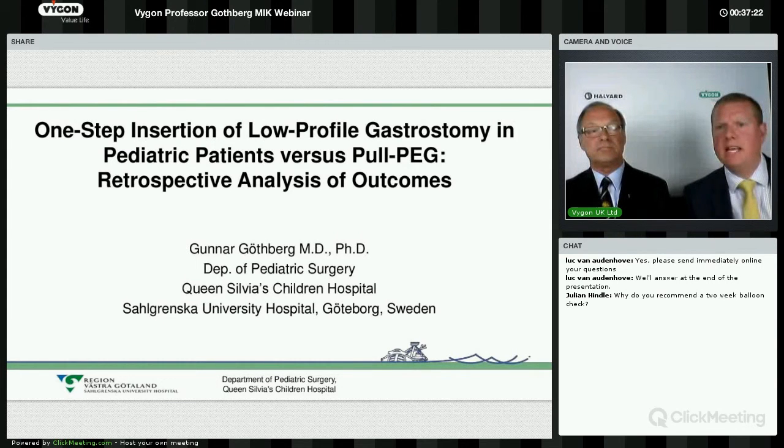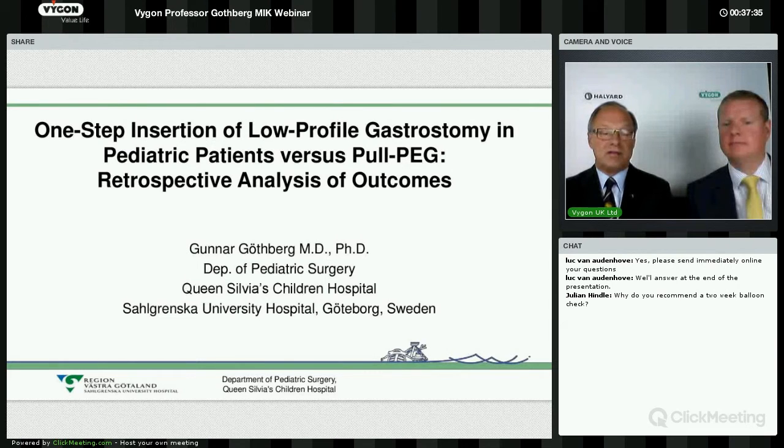Basically, if you are used to doing it using an endoscope, it is easy to change. If you're used to doing it with radiological guidance, then it's a larger step to change. We've had a question on the chat portal: why do you recommend a two-week balloon check? Well, there are two reasons. The first is that we do the first check about two weeks after the procedure, and the child and parent come to our specially trained nurse. The parent has to learn how to check the volume of the balloon — you shouldn't do it too often, but if you forget to check the balloon volume it can slip out. So it is a good habit to do the check about every second week.